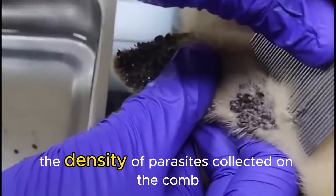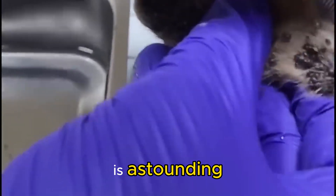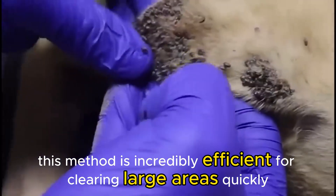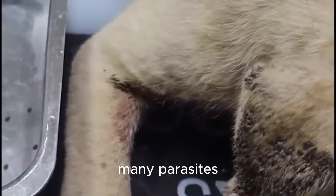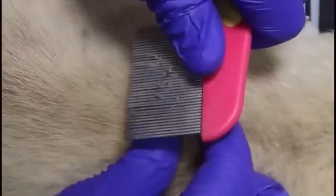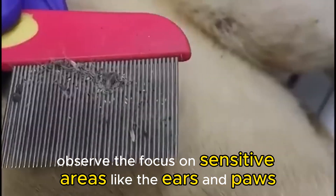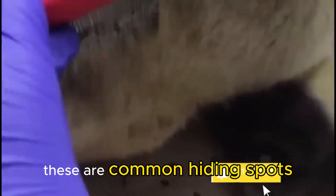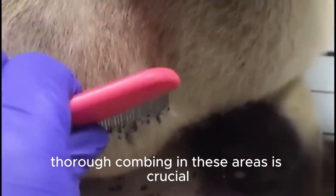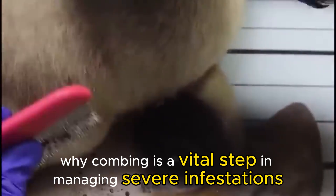The density of parasites collected on the comb is astounding. This method is incredibly efficient for clearing large areas quickly, especially after an initial treatment may have killed or weakened many parasites. Observe the focus on sensitive areas like the ears and paws — these are common hiding spots. Thorough combing in these areas is crucial, and the sheer volume removed demonstrates why combing is a vital step in managing severe infestations.